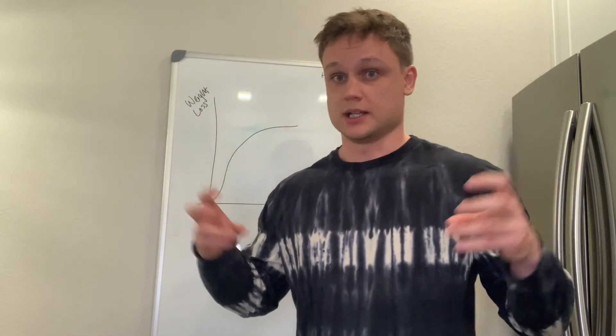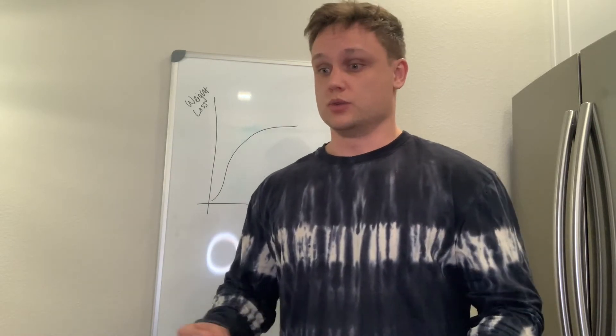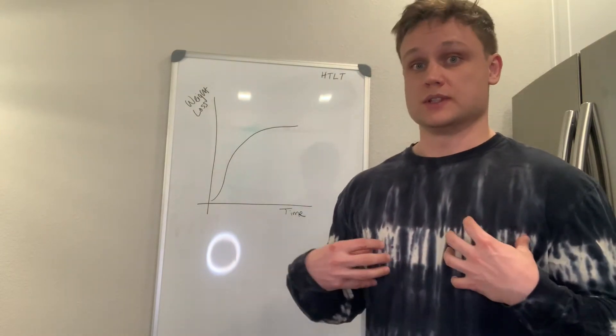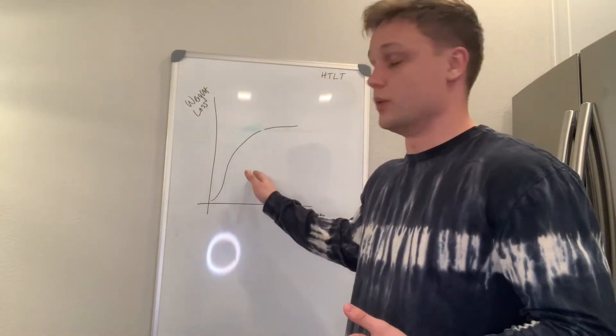Those are what we refer to as newbie gains in the fitness industry. Whenever you start in a surplus, you will gain muscle super quick if you're new to working out. And if you're in a calorie deficit, you'll do the same thing — you'll lose weight kind of quickly relative to later on in your weight loss journey.